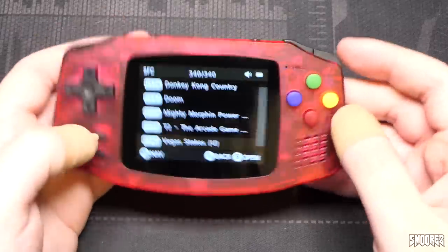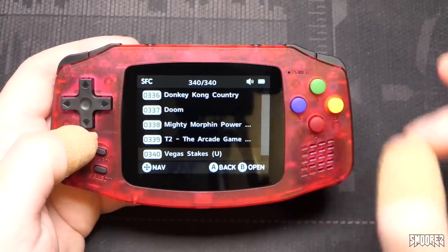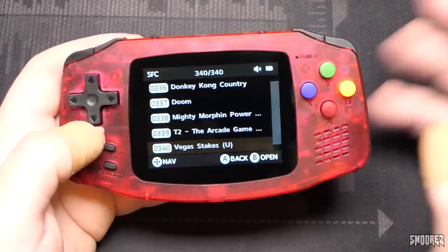Doom on the Super Nintendo — already doesn't run fantastic as it is, but now emulated, there are a couple of problems. Moving is literally a frame a second. If you want to play Doom very slowly, just seeing what's around each corner, the music kind of fits perfectly slowed down to 20%. This is about as far as I'm going to get with Doom on the SNES. For basic 2D Super Nintendo games you shouldn't have a problem, but anything with 3D you're going to struggle with on this thing.